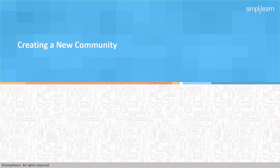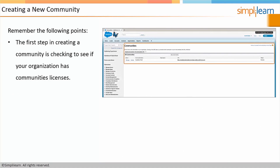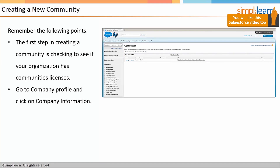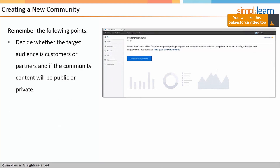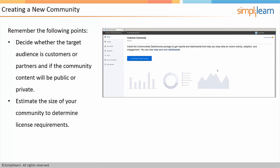Creating a new community — remember the following points. The first step is checking to see if your organization has communities licenses. Go to company profile and click on company information. Before you start setting up your community, it is best to make a plan. Decide whether the target audience is customers or partners and if the community content will be public or private. Estimate the size of your community to determine license requirements.